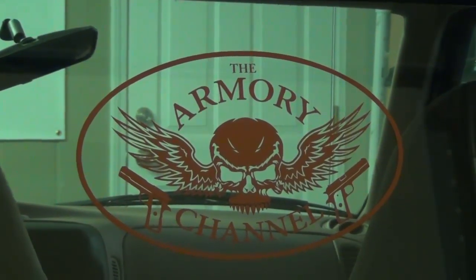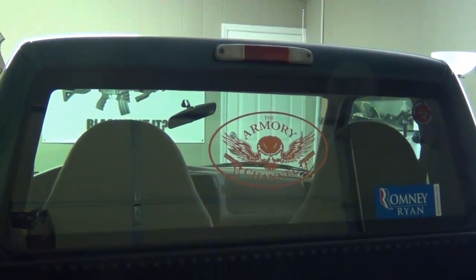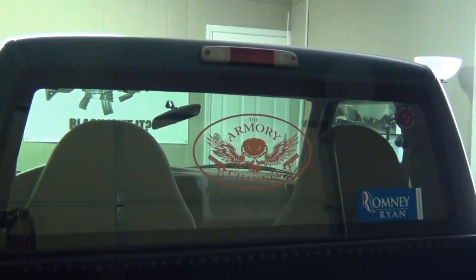I got it on the back of my truck. I'll show you the size of the window and everything. I don't think it's too big, it's not too small, and it does not impede looking out the back glass at all.